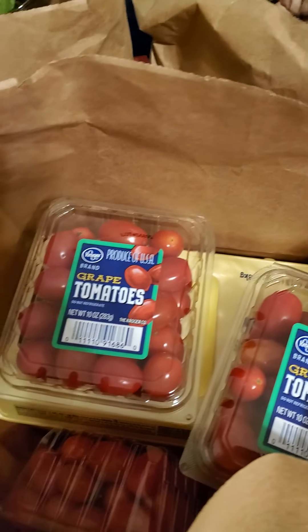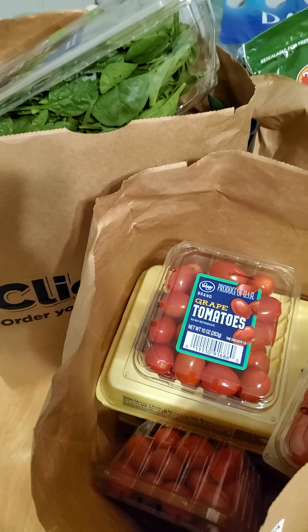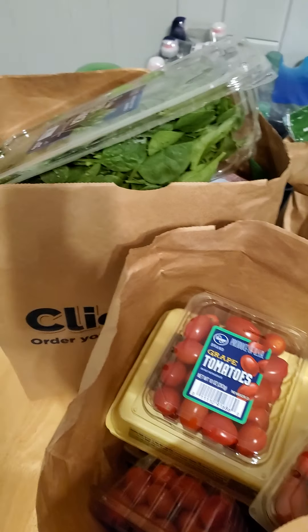I just got an order picked up from Kroger and I have to say I'm absolutely loving grocery curbside pickup and restaurant curbside pickup. I thought I would show you what I got, even though I didn't get anything exceptionally special — just some basic staples.